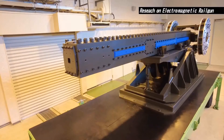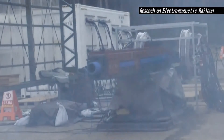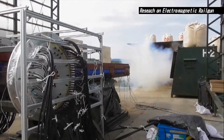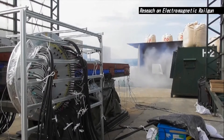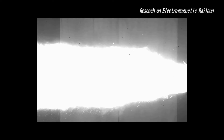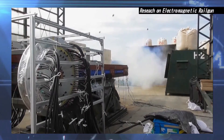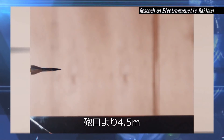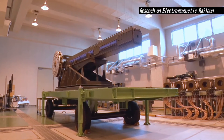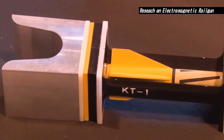It recorded high muzzle velocity over 2,000 meters per second without serious erosion. A railgun is expected to provide higher firepower and longer range than an ordinary gun system by launching the projectile at high muzzle velocity. We are planning to research rapid firing, exterior, and terminal ballistics through numerical simulations and prototype demonstration, aiming for early deployment.